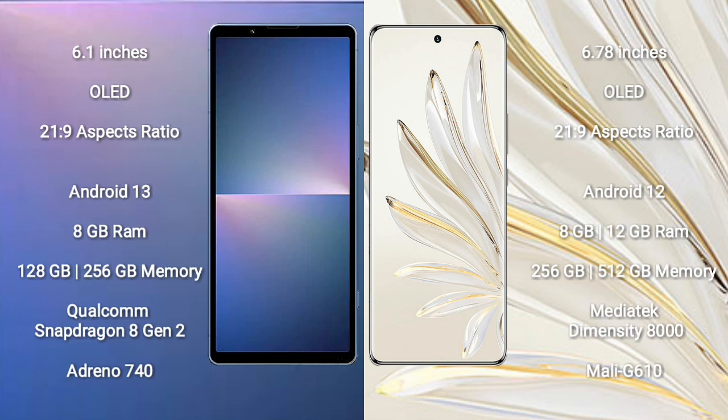Honor 70 Pro runs on the Android 12 operating system. Sony Xperia 5 Mark 5 comes with 8GB RAM and 128GB or 256GB internal storage, with a Snapdragon 8 Gen 2 processor and GPU Adreno 740.